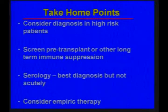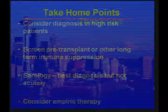The take-home points are to consider the diagnosis in high-risk patients, to screen pre-transplant, and perhaps also in IBD patients who are going to be on long-term immunosuppression. Serology is the best screen but not very helpful if someone is acutely ill, and one can always consider empiric therapy — in our patient, empiric therapy on day one might have been helpful.